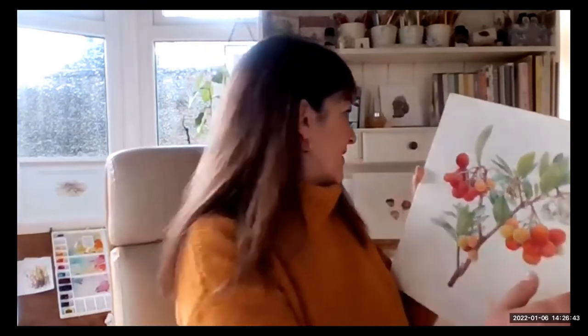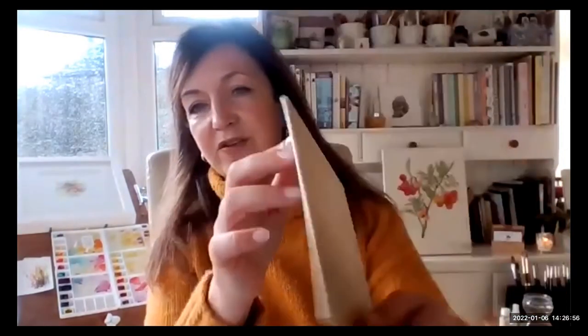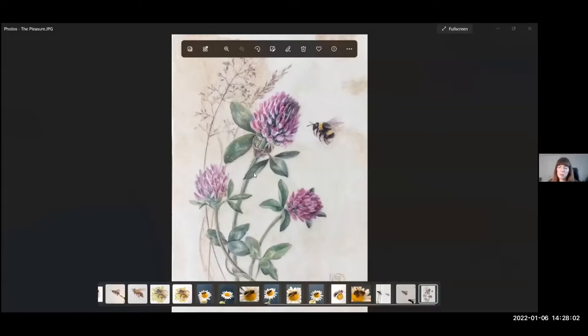The good thing about vellum is these beautiful natural markings. What I like is that they create a more organic feel — rather than a white background you get a feeling of movement. Here's a painting I did on vellum; you can see the vellum markings, the markings of the cow skin itself, which give a lovely organic background.